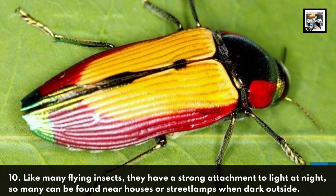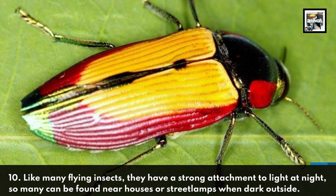Like many flying insects, they have a strong attachment to light at night, so many can be found on your houses or street lamps when it's dark outside.